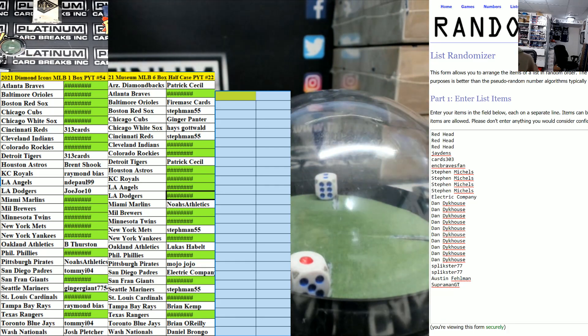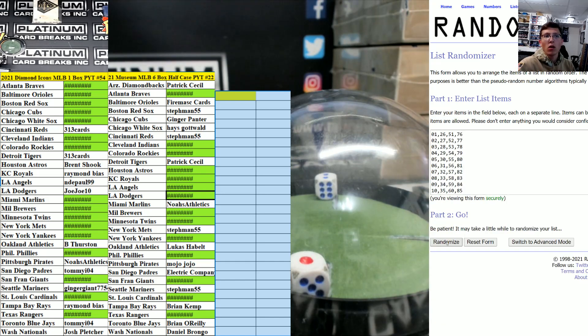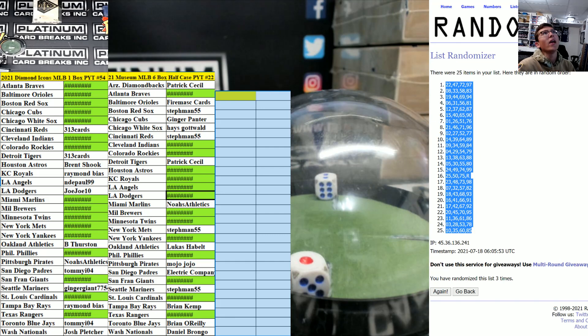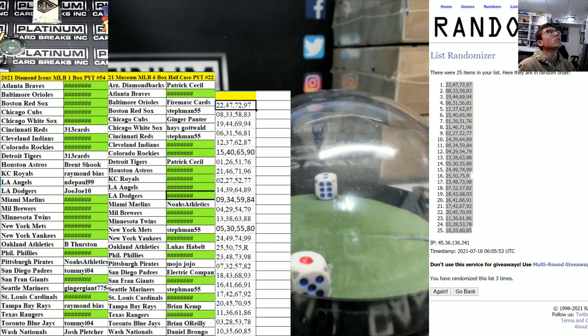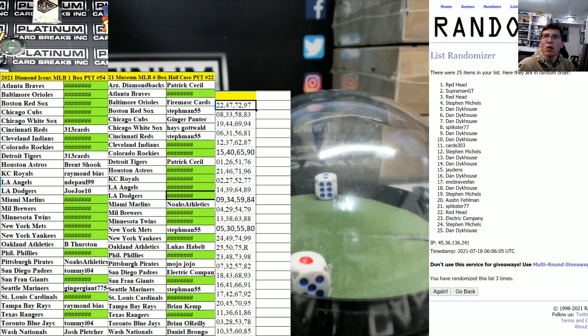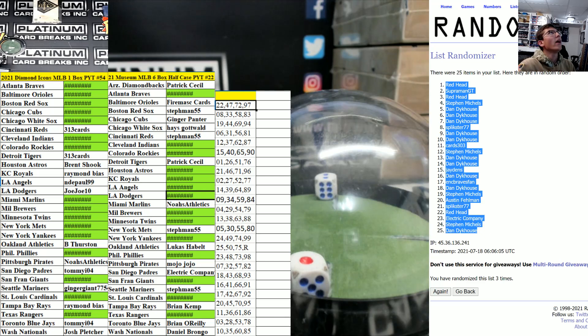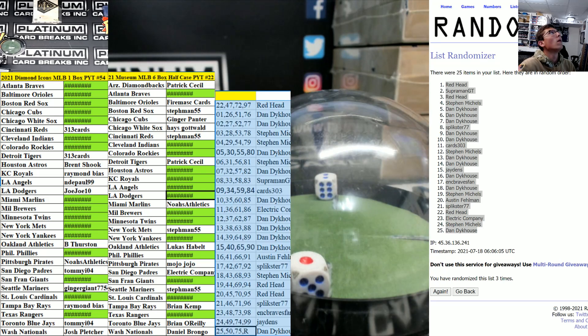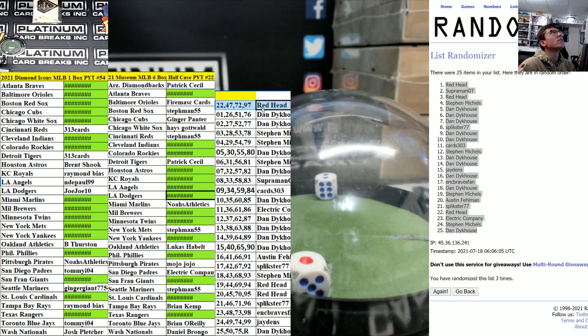Two and a one, three times — two and a one, three times. Good luck, good luck. One, two, three — twenty-two down to ten, twenty-two down to ten. One, two and three — redhead down to Dan, redhead down to Dan. And the one spot is going out to Dan.